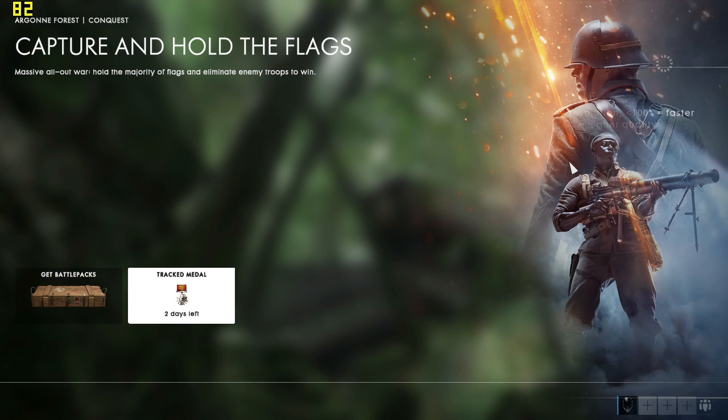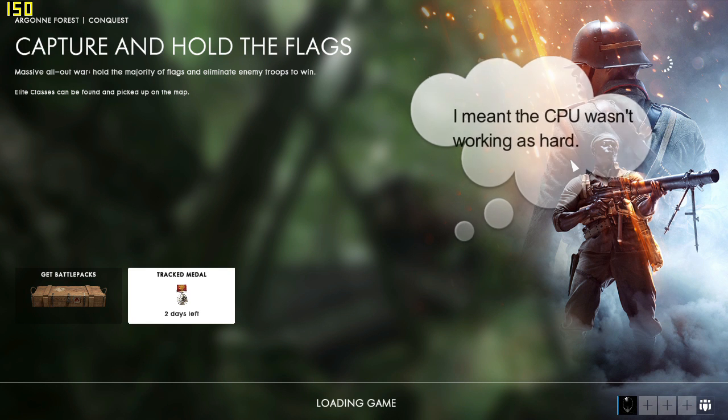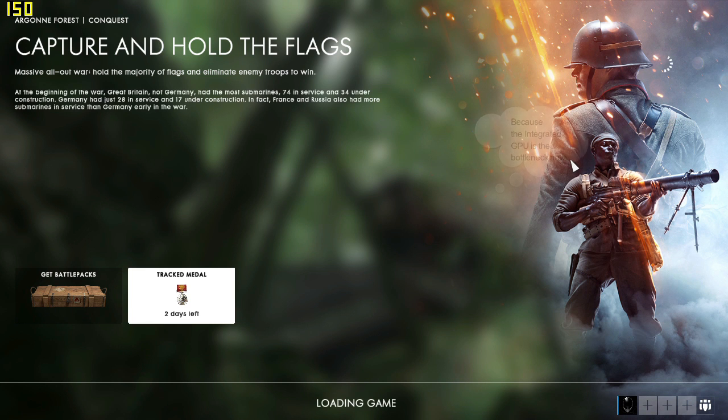The map I've chosen is the Aguni Forest. I find that this map is a little bit more intense in pushing the hardware in terms of CPU and GPU utilization. Running on integrated graphics, the GPU isn't working as hard. Don't forget, integrated graphics is part of the CPU, so when you're running integrated graphics it's like a separate component running inside the CPU.